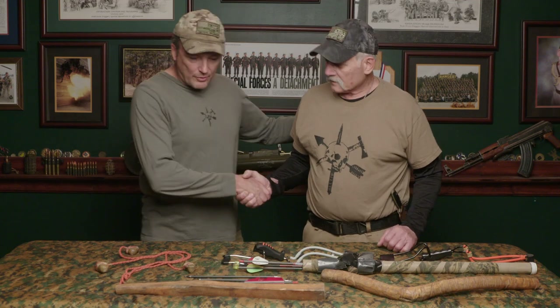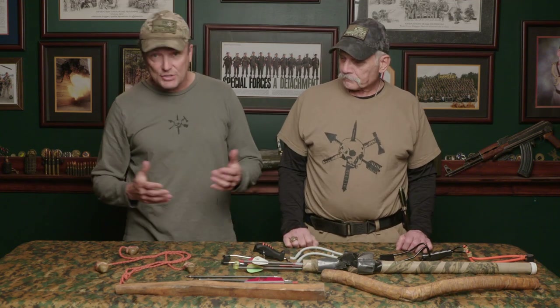All right, guys, I'm here with Randy Wurst, retired Green Beret, another fifth group brother of mine. Randy is a survival instructor — Worst Case Scenario Survival School. I don't know where you came up with the name, but we're good with it.